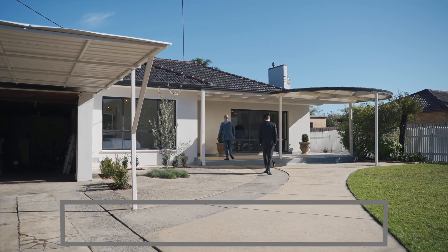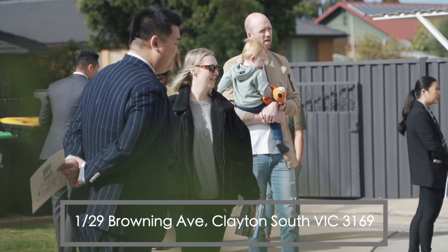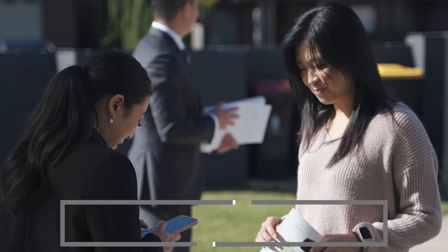Hi, this is Ethan here from First National Clayton. We're at Unit 1, 29 Browning Avenue in Clayton South. We have a huge crowd here. Let's have a look at the auction.